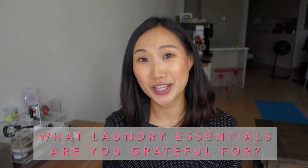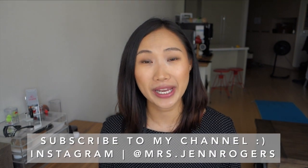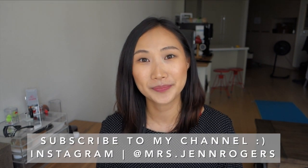So I want to know — what laundry essentials are you grateful for? Leave me a comment below or share a picture with me on Instagram using the hashtag Gratitude with Jen. Thank you guys so much for watching, and I'll see you all very soon. Bye!